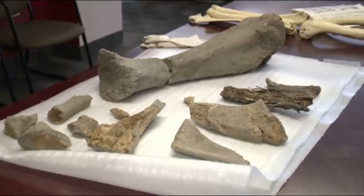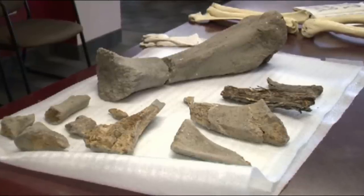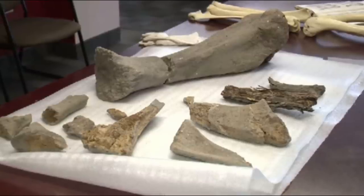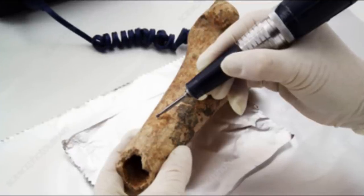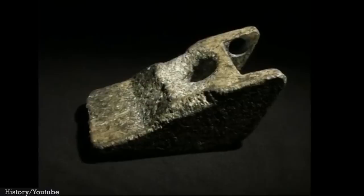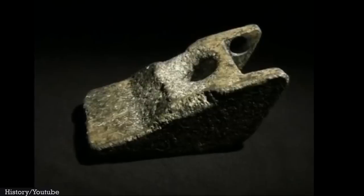UFOlogists have given three reasons why the aluminum wedge suggests that aliens may have visited Earth in the past. The first reason was the age of the artifact. Scientists used carbon-14 dating to determine the age of the bones, and they were estimated to be 11,000 years old. Researchers also estimated the wedge to be from the same time period. The presence of the prehistoric bones certainly adds to the allure of the artifact.